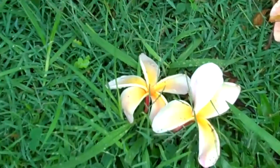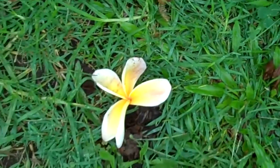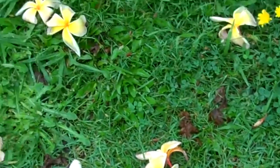It's an amazing smell. I don't know if anybody's ever had any kind of perfume made with Frangipani, but it's spicy and floral at the same time.